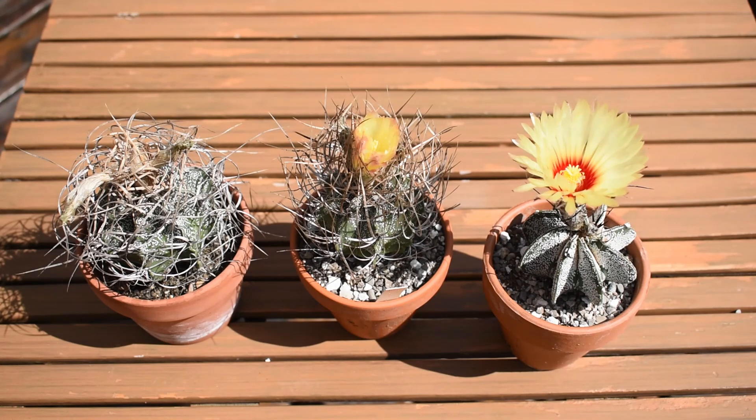So this is it. These are my Astrophytum capricorne cacti that seem to be doing very well, that seem to enjoy themselves. Thank you very much for watching my video. Have a great afternoon.